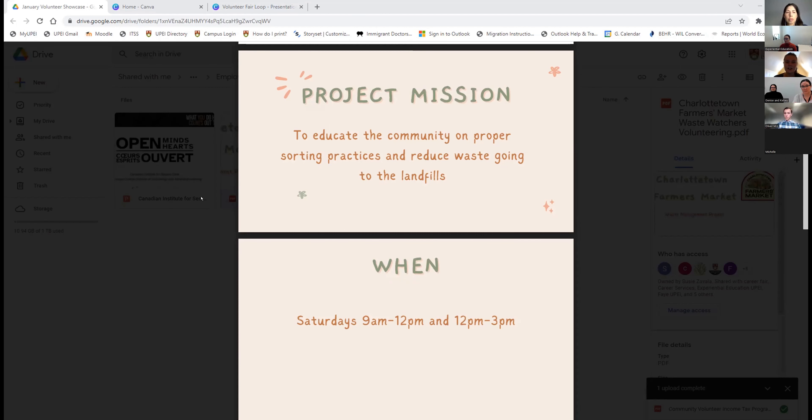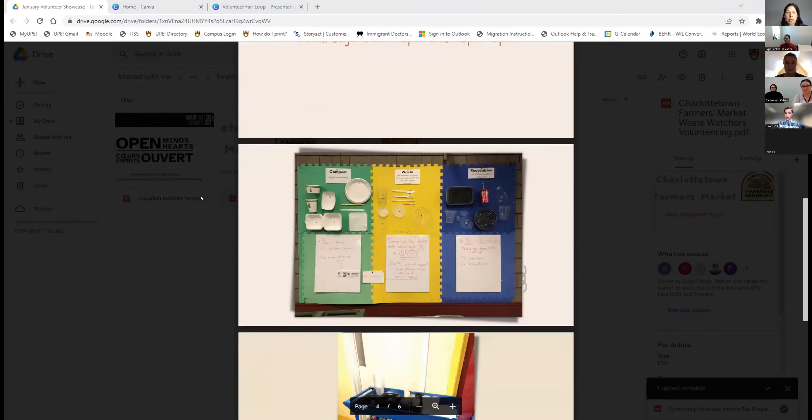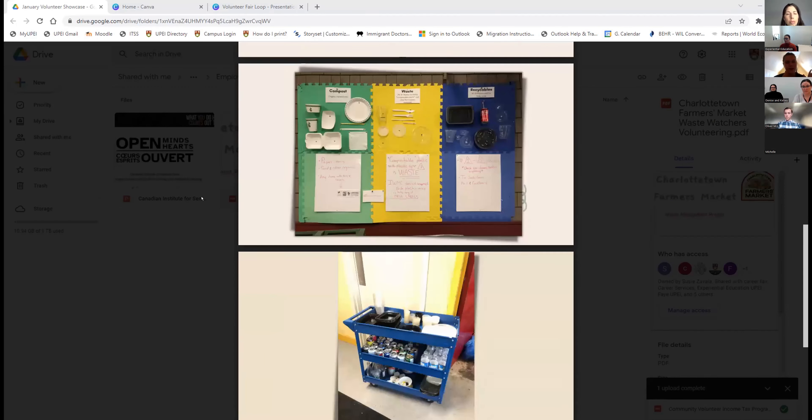The activities include volunteers helping customers with explaining where to place their disposable items. At the station, we have all the items that most of our vendors carry — compost items, waste, and recyclables. We have five different bins separated depending on what item goes where, which include waste, compost, recyclables, plastics one through five, and glass and cans. We also have a separate paper bin for all unstained cardboards and papers that haven't been dirtied up yet.